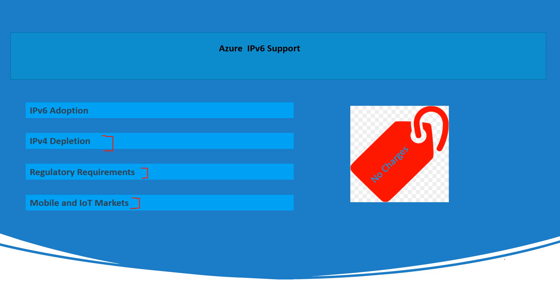On top of all that, the whole thing is driven by IPv6 adoption. In addition to addressing IPv4 depletion, Azure also supports IPv6 adoption. IPv6 (Internet Protocol version 6) offers a vastly expanded address space, which is crucial for accommodating the growing number of devices connected to the internet. Azure provides support for IPv6 in various services, allowing organizations to enable IPv6 for their applications and services hosted on the Azure platform. This is particularly important as the transition to IPv6 becomes necessary to ensure the continued growth and scalability of internet-connected services, including those in the mobile and IoT market.